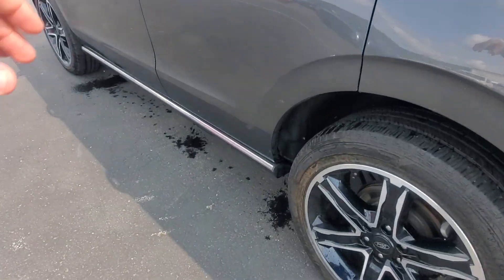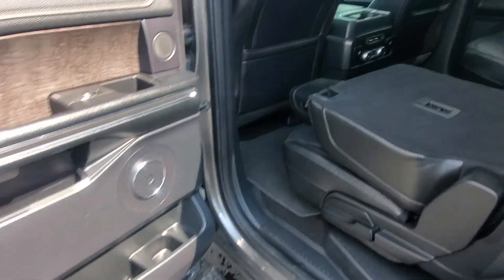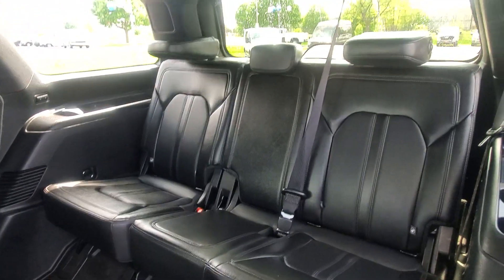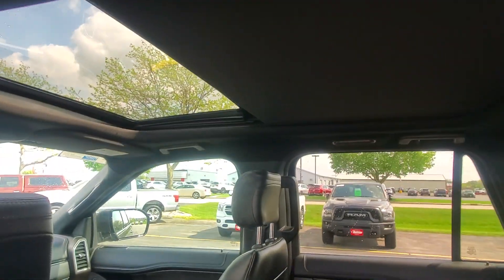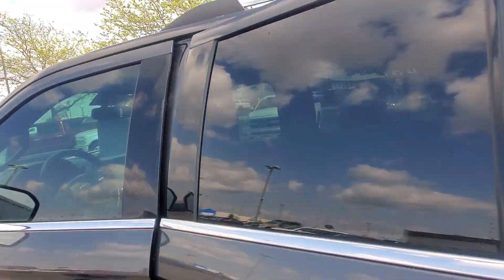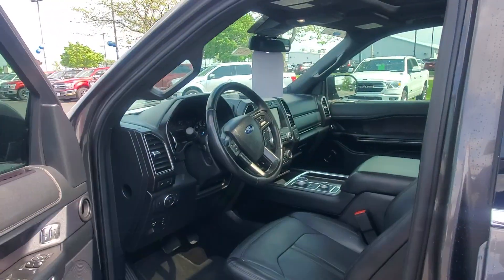As you can see, you also have the power running boards, bucket seats in the second row, and third row seating. You're also going to have heated seats along with climate control for the second and third row passengers, a panoramic sunroof with the shade, and blind spot sensors in the power folding mirrors.